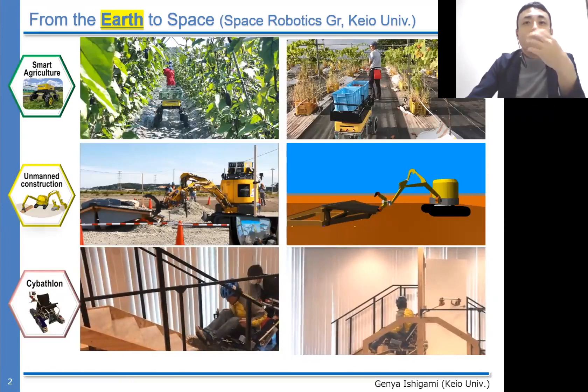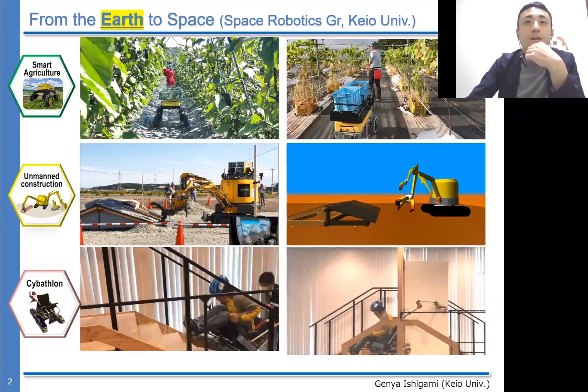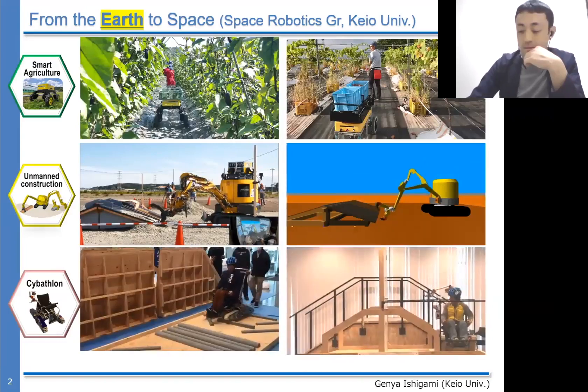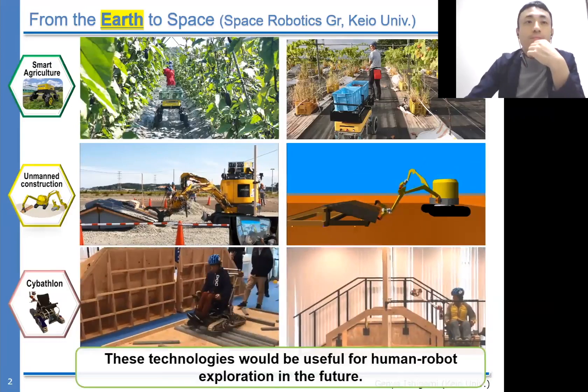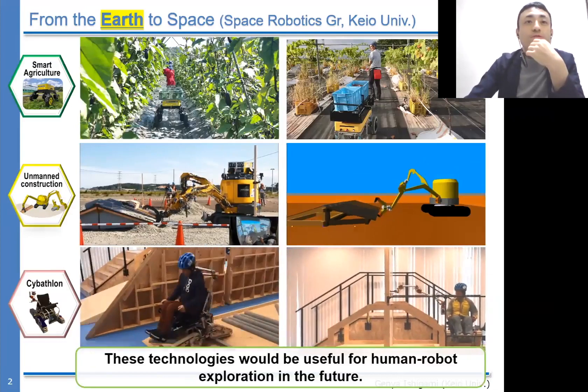Of course, these technologies are Earth-based ones, but I believe these technologies would be useful for human-robot exploration in the future.